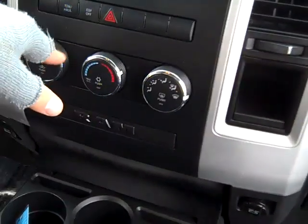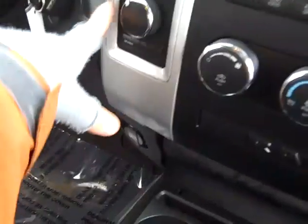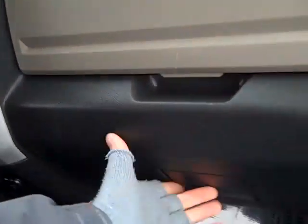Tow haul mode, electronic stability program, air conditioning, 4x4 switch, cupholders, seating for 6 with center fold down armrests, dash storage.